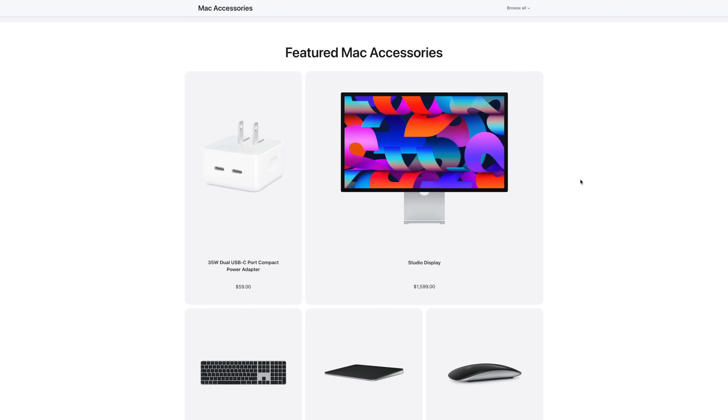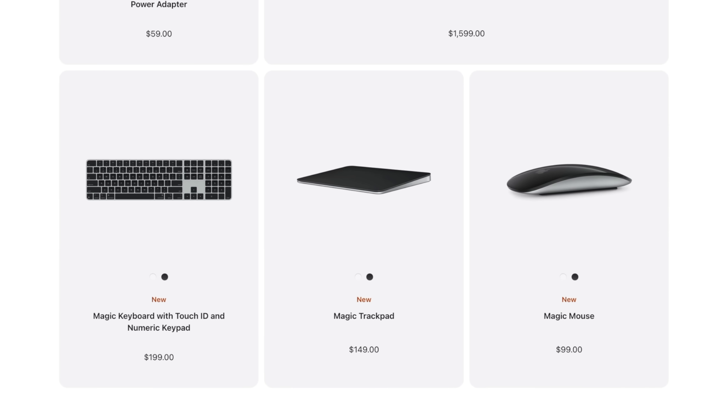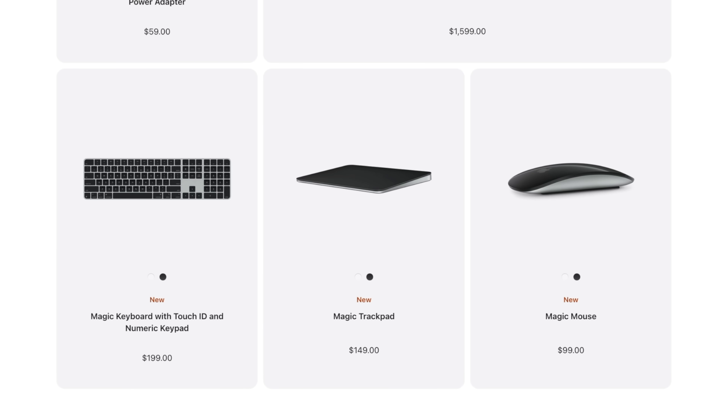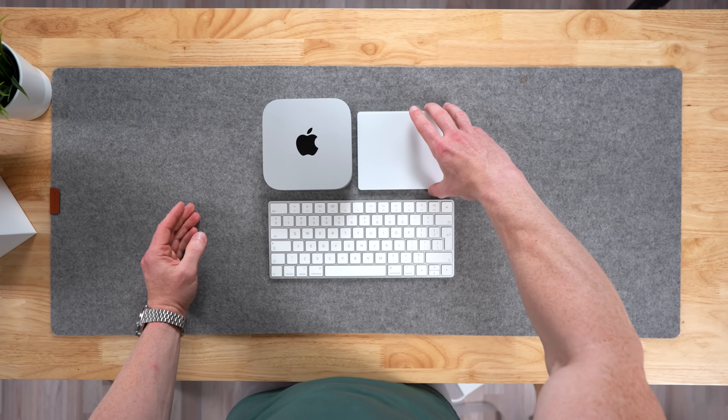This Mac Mini does not come with peripherals, which is of course expected at that very reasonable price of $599. Most of us will have a spare mouse or keyboard laying around, and if you want to stay within the Apple ecosystem, this would be a great opportunity to invest in the new USB-C keyboard or trackpad. But you can hook up pretty much any keyboard and mouse combo — it doesn't have to be all Apple stuff.